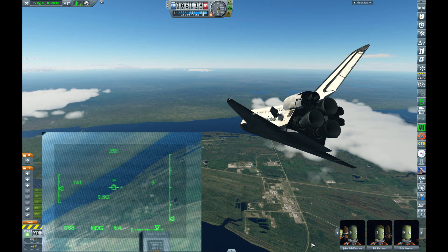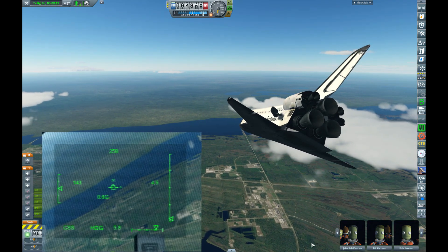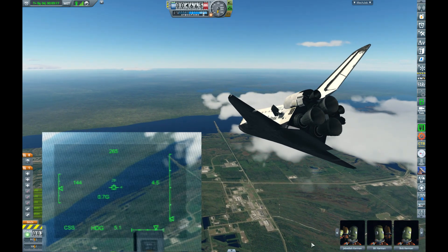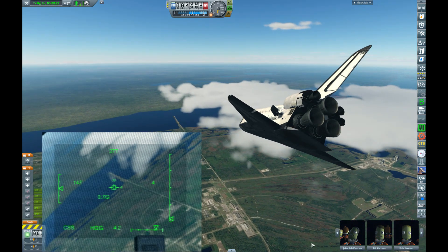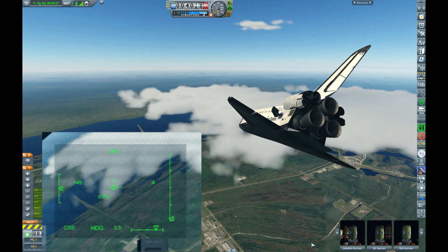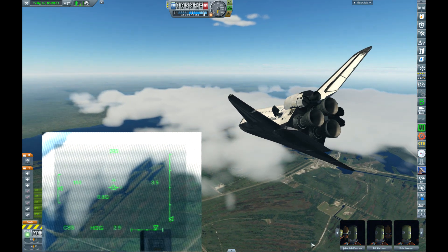90 degrees left in its heading alignment circle turn before it lines up with the runway. Coming up on 16,000 for MLS. Now 2 minutes away from touchdown on runway 33. Shuttle is at 14,000 at a rate of 355 miles per hour. We'll be touching down at a rate of 224 miles per hour. On glide slope.